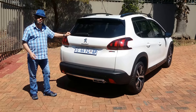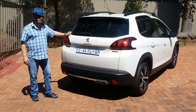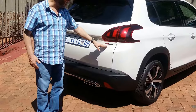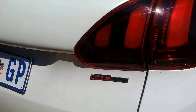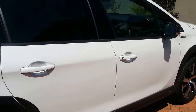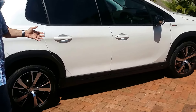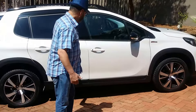Peugeot's 2008, their smaller crossover vehicle available on the South African market, was facelifted not too long ago and they also brought in the GT Line. GT Line means the three-cylinder 1.2 litre engine putting out 81 kilowatts and 240 Newton meters of torque, which is a lot for a car of this size. GT Line also gives you a much higher spec level and gives you a lot more for your money.